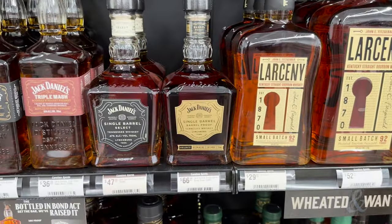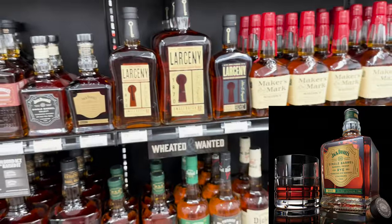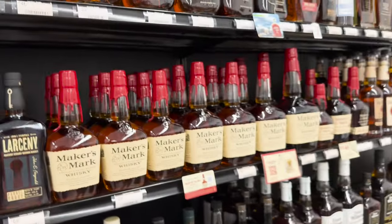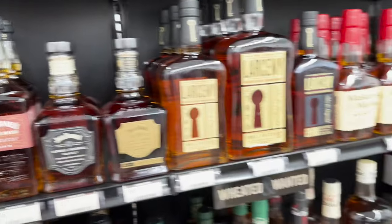This single barrel barrel proof from Jack Daniels — have you had the rye? Yes, I had some yesterday. It's phenomenal. If you ever get the chance to try it or buy a bottle, just do it, man — you won't be disappointed. It's around 130 proof but I've seen some up to 142.